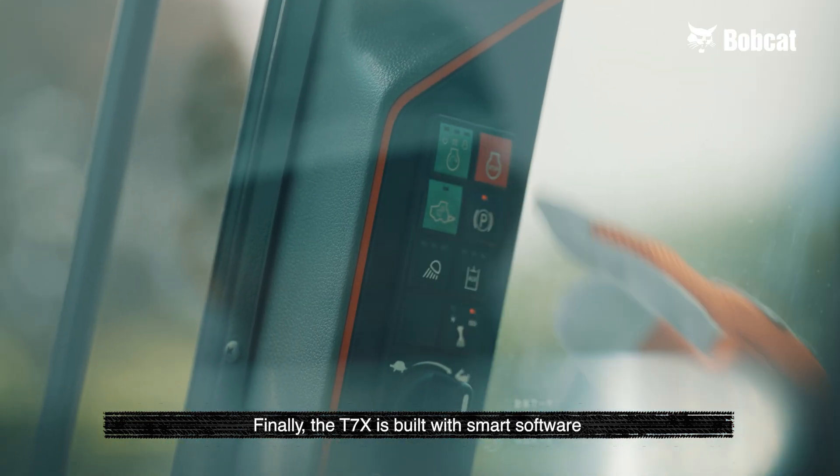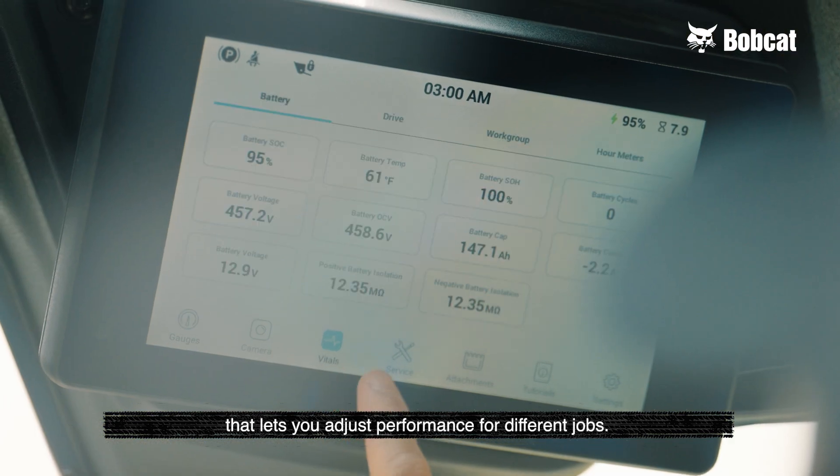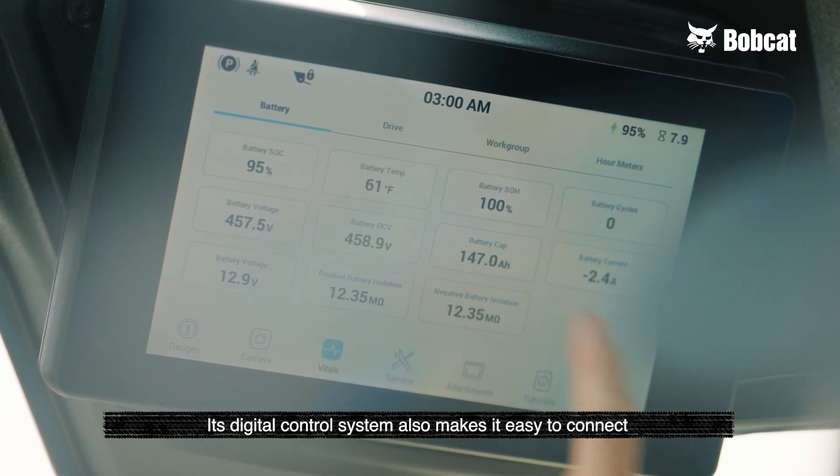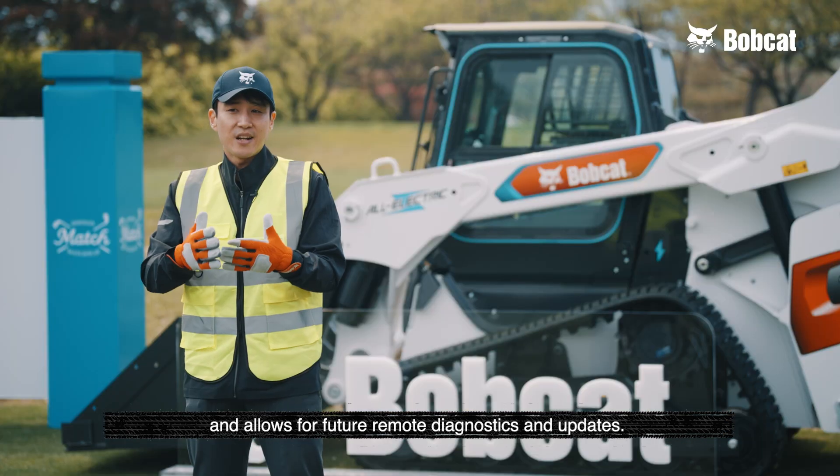Finally, the T7X is built with smart software that lets you adjust performance for different jobs. Its digital control system also makes it easy to connect and allows for future remote diagnostics and updates.